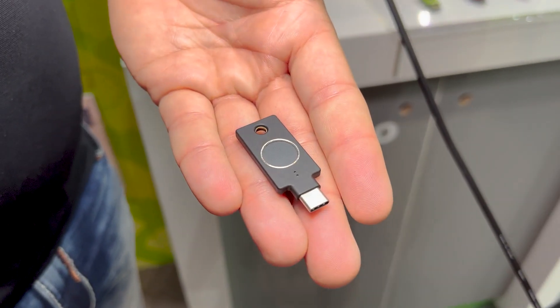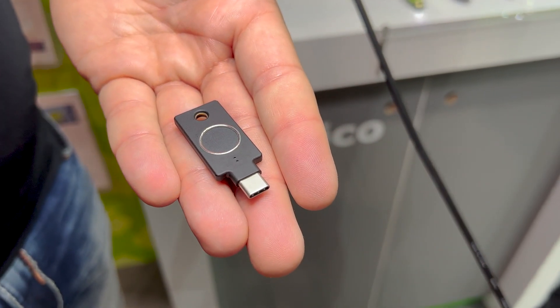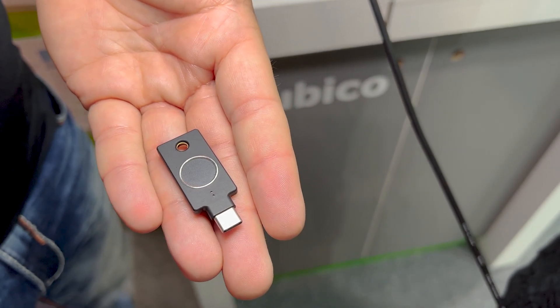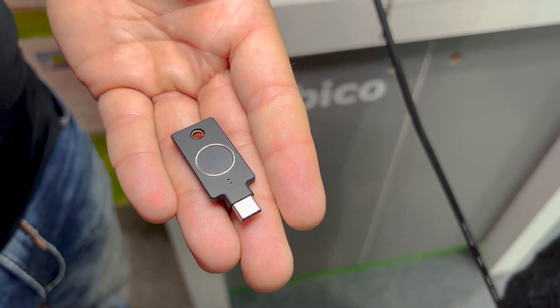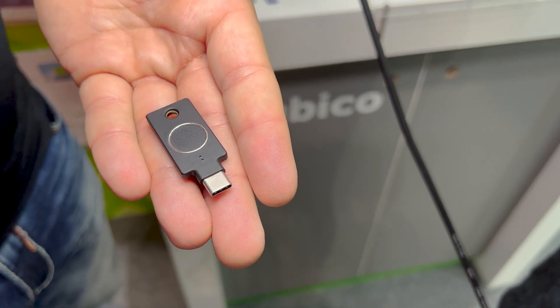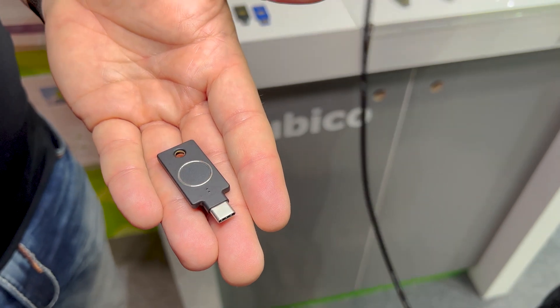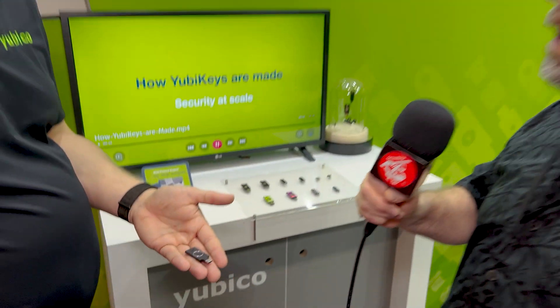One of the new products is the YubiKey Bio. It's also a FIDO security key, but the difference is that you only use your PIN when you register the fingerprint. After that, you're using the fingerprint to authenticate, so it's really, really easy for the user to use — just a simple biometric scan and you get authenticated to the site.